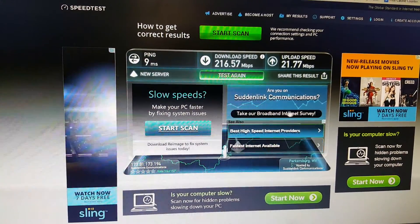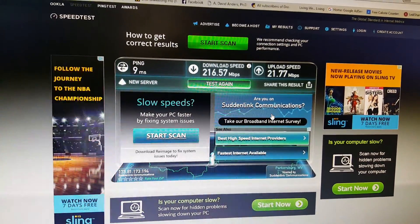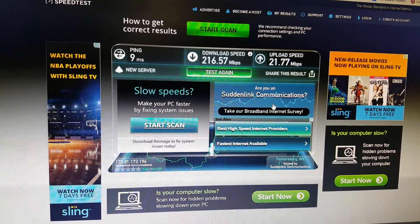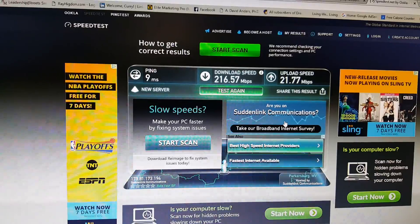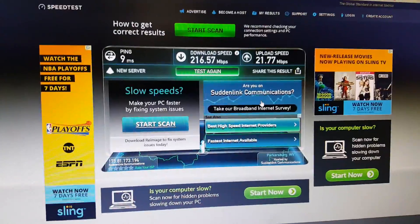That's Suddenlink Communications. That's exactly what it's supposed to be. So I would say that this is an amazingly successful test. I'm running this on an older PC, but it is connected — 216 megabits download speed and upload of 21.77. All right. Thank you.